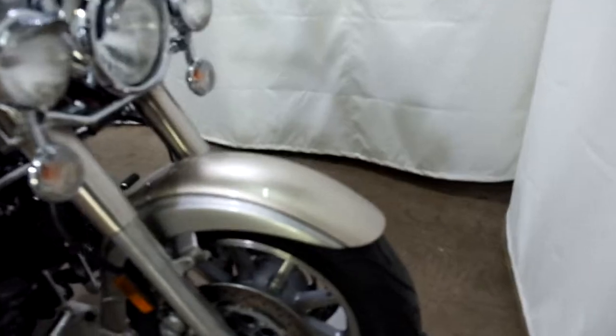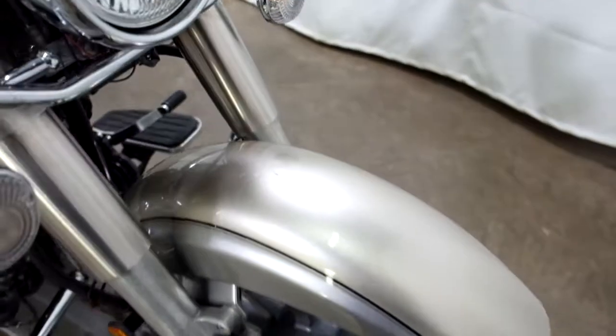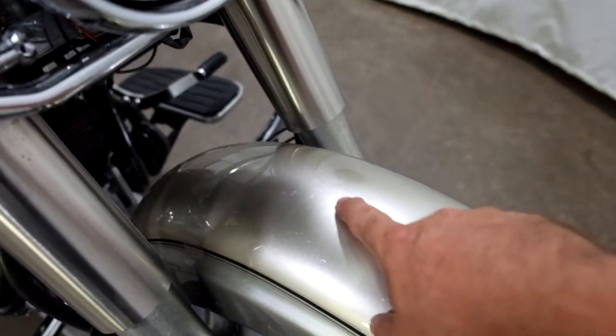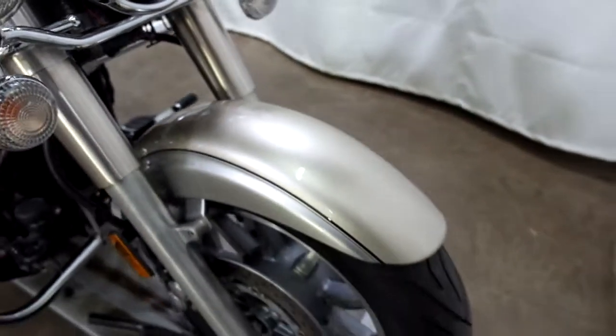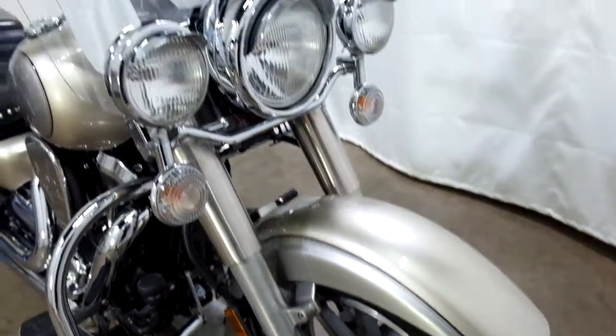This bike is nice and clean. I haven't found any type of tip over or lay down damage — got a couple of little minor scuffs on it, kind of like this one here on the fender, but very minimal. Tires on it appear to be in good shape; looks like there's some good life left in them.